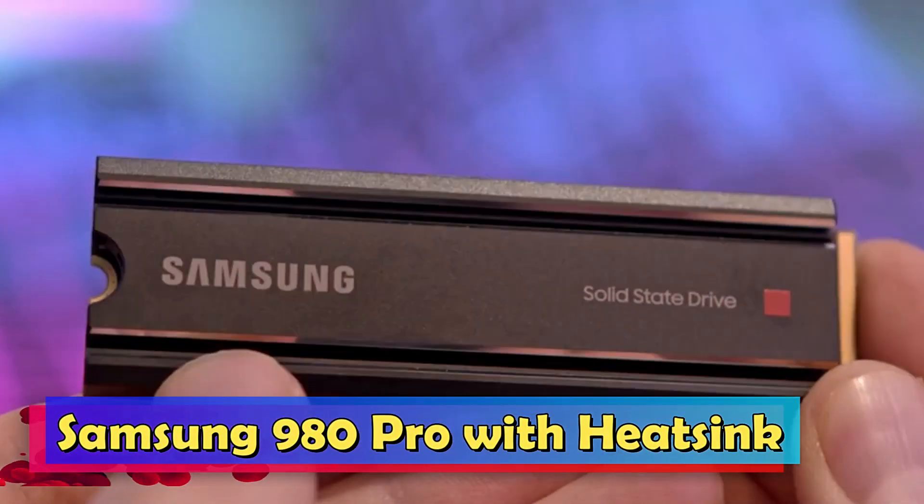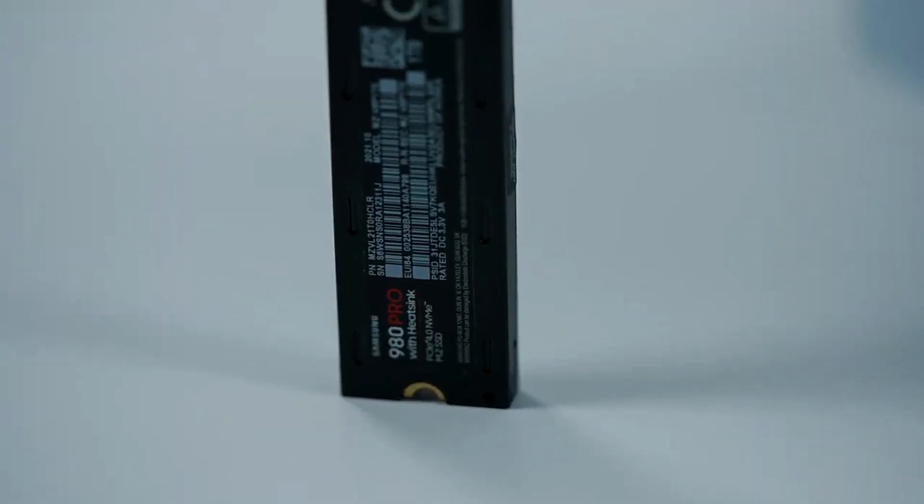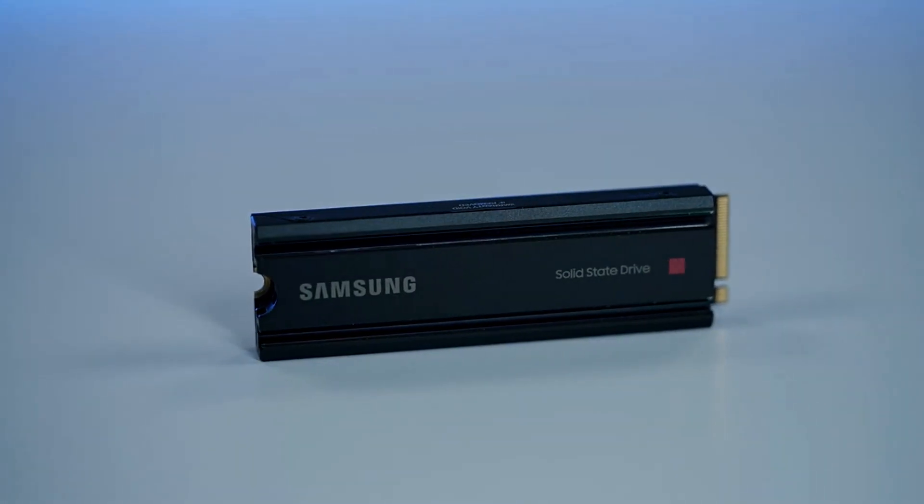Samsung 980 Pro with heatsink. The Samsung 980 Pro with heatsink is a high-speed SSD option designed for users demanding the utmost performance.